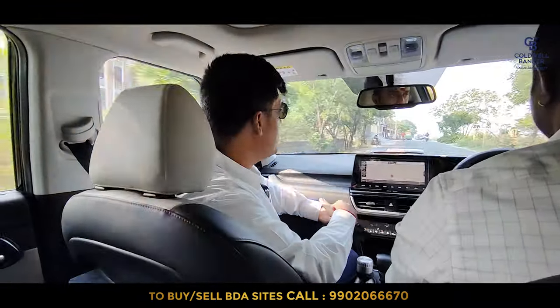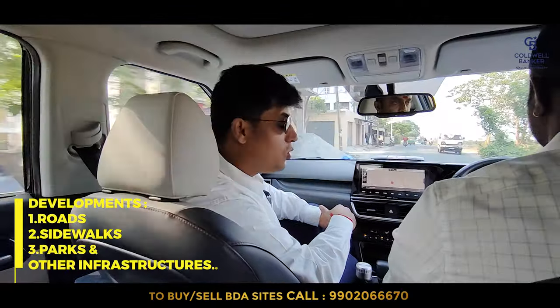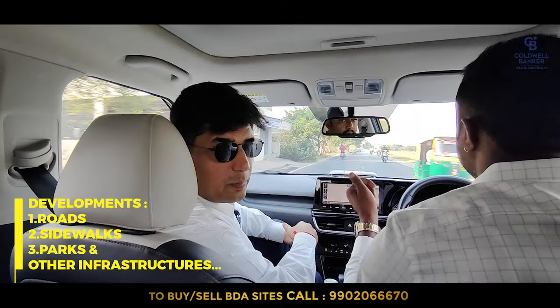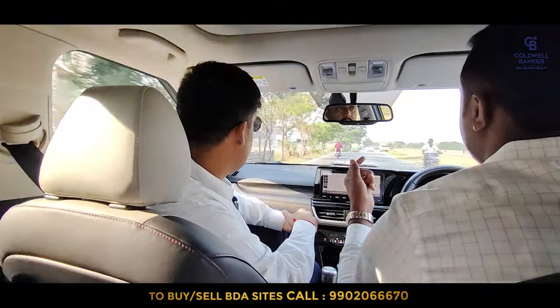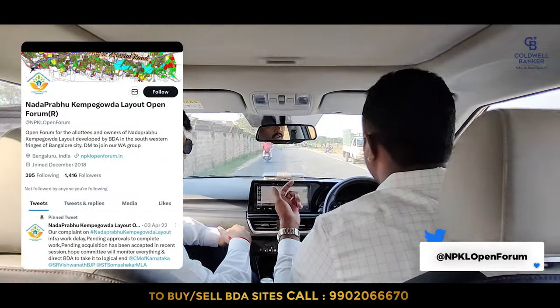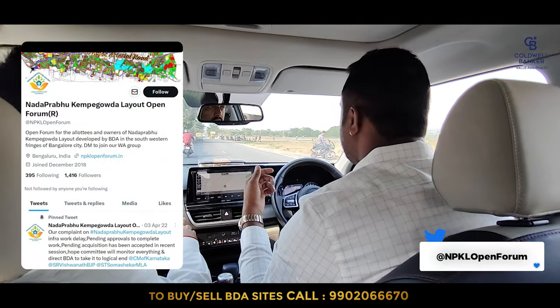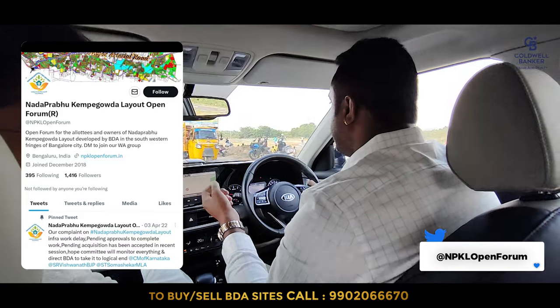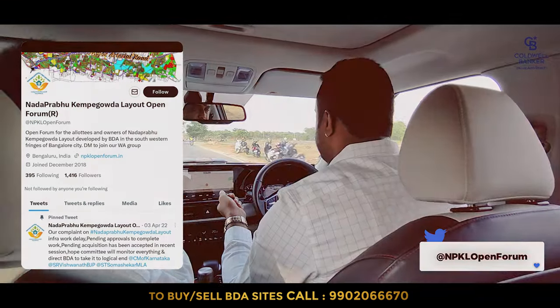So many new developments — sidewalks, tar roads, parks, and so many other infrastructures are shaping up really well around Kempegoda layout. In Kempegoda layout especially, there is a forum on Twitter. If you search for 'Kempegoda layout forum' you'll get all the updates on an everyday basis. We will provide that link in the video.